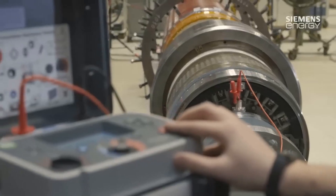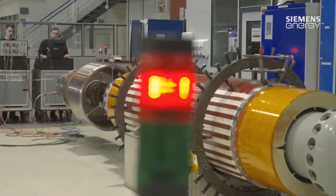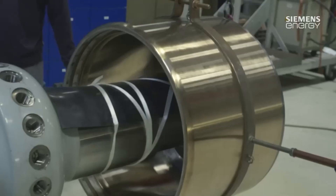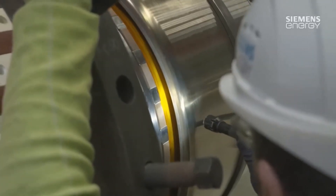The completed generator is extensively tested to ensure it meets specified requirements. This includes tests of electrical performance, temperature behavior, vibration resistance, and noise development.